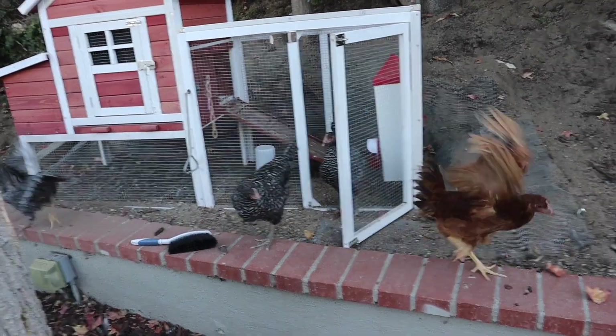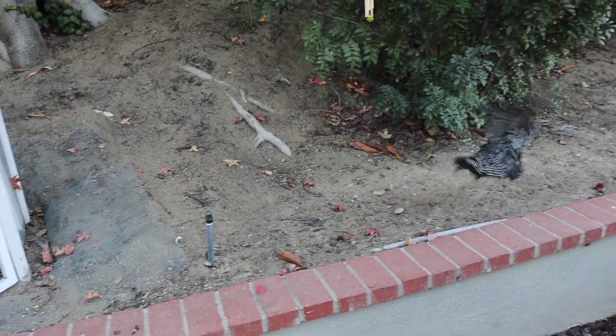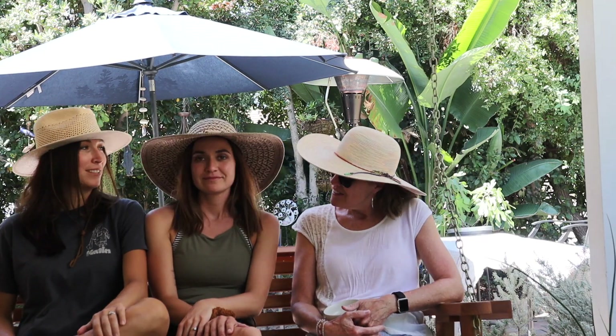What kind of chickens are we working with, Mom? We've got one Rhode Island Red and three Barred Rocks, and they are almost two months old. And how much experience do you have training chickens, Jenna? Very little experience training chickens. Same. Same here.